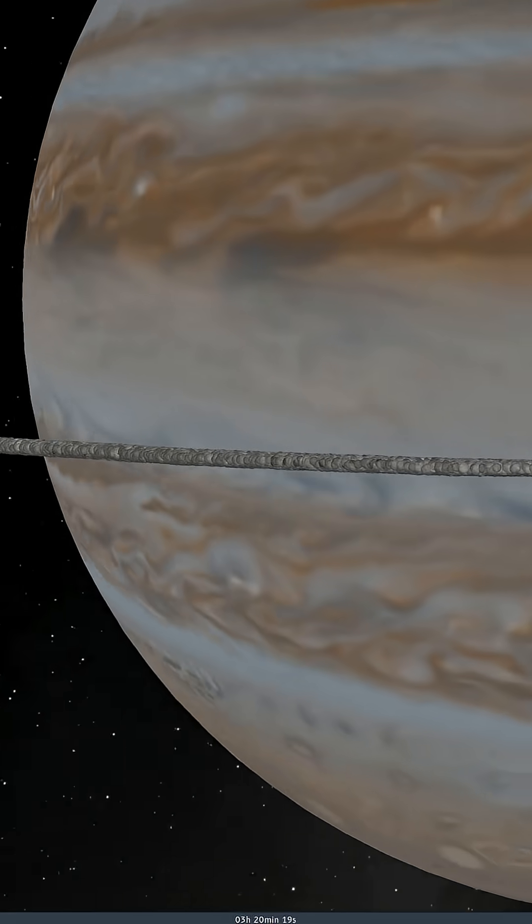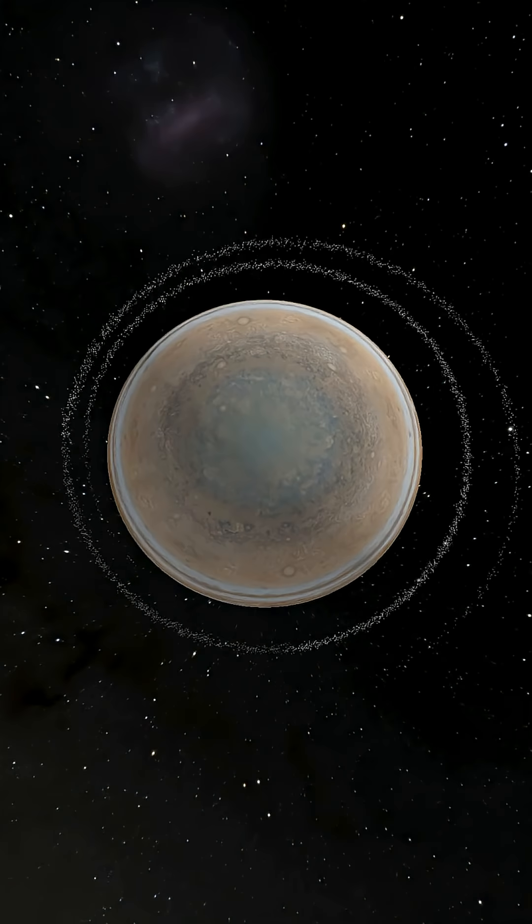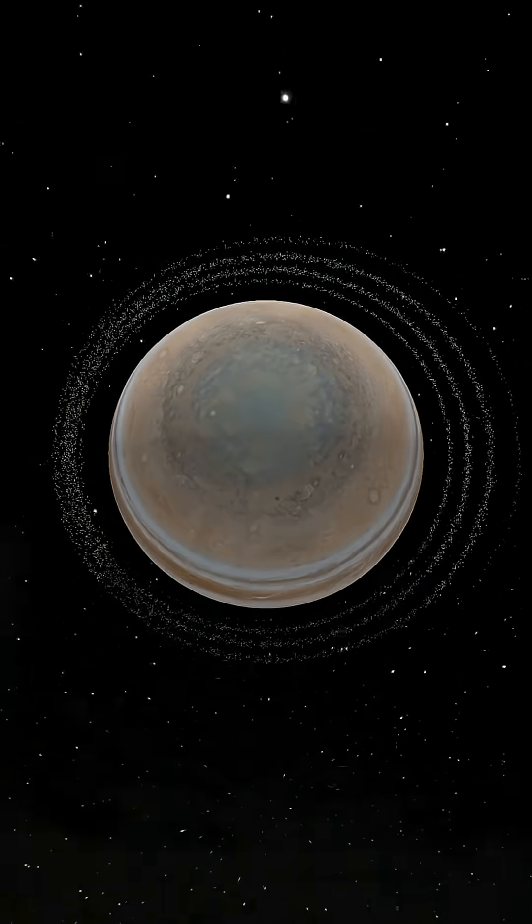We can see the Moon getting ripped apart. Some form of ring is being created. Let's speed it up and see what happens. We can see two separate rings seem to be forming. The rings are a bit elliptical, but the Moon has become a ring.